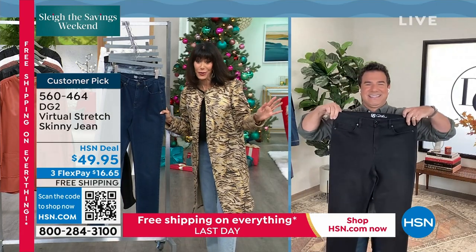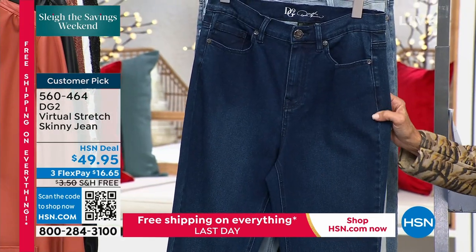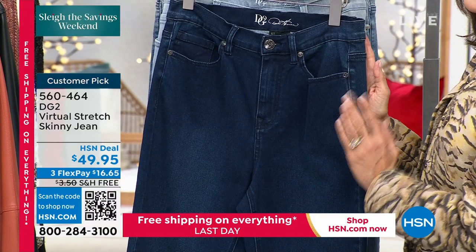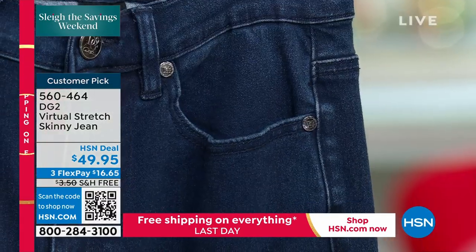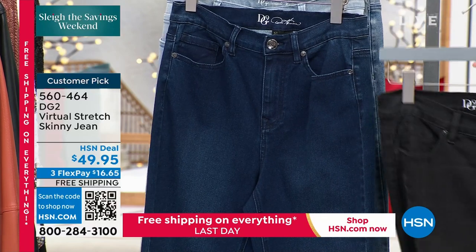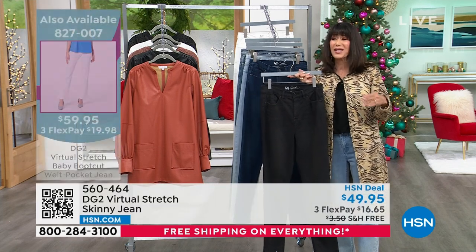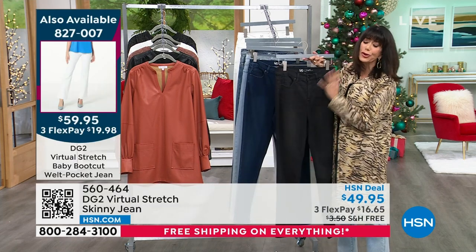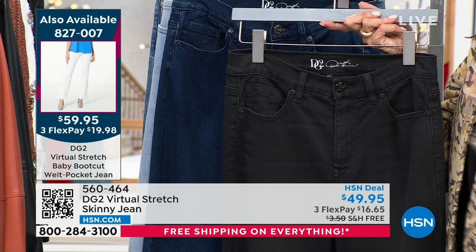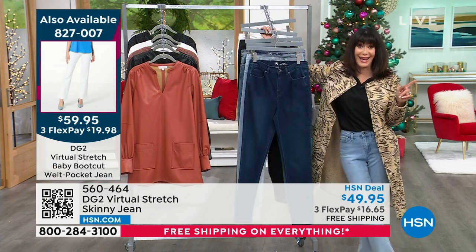The baby boot cut is coming up next hour and it's been on fire. If you follow trends, you know how important that is. Look at this forward seam detailing — that creates a slimmer illusion around the tummy and hip area. Indigo and black are way out in the lead. The black is a beautiful, true black — not green, not gray, not washed. Item number 827-007 if you want the baby boot at the same time.